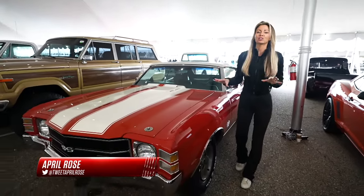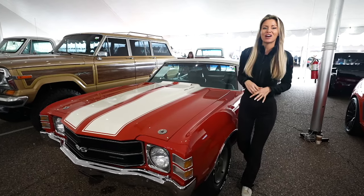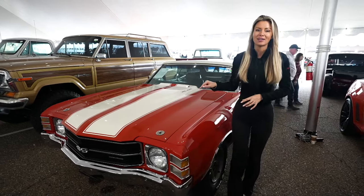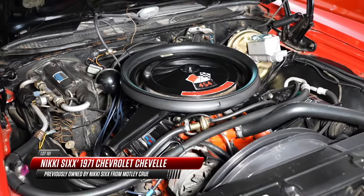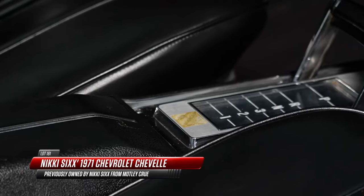There's something really special about cars from 1971. Even the biggest rock stars in the world love to drive them, like this 1971 SS Chevelle 454. Nikki Sixx from Motley Crue actually owned this very one. And it will absolutely kickstart your heart with this LS5 turbojet 454, 365 horsepower, 3-speed automatic.